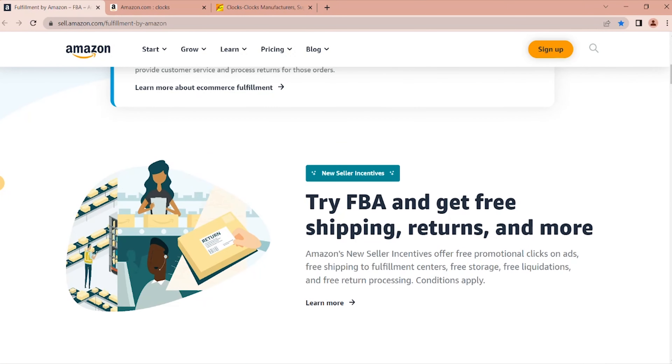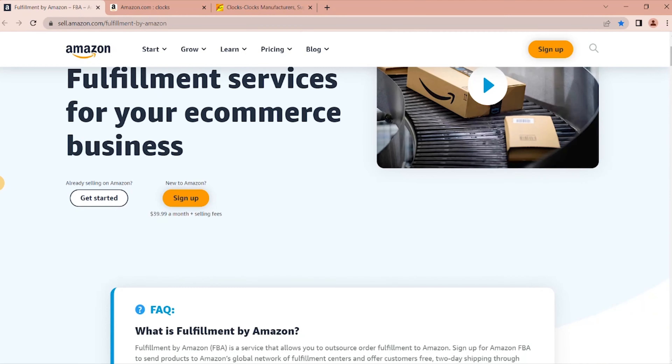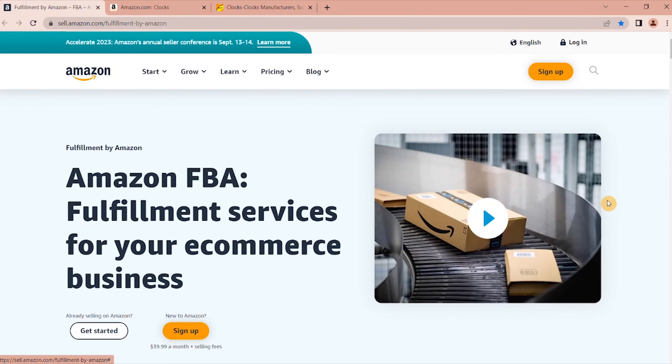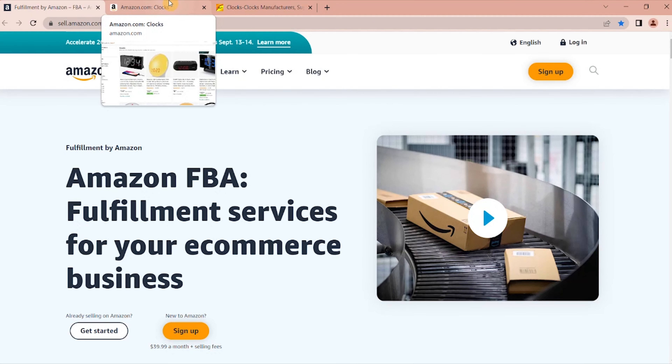If you have a bigger budget, that simply means you are now able to look at a wider range of products. Instead of needing to find products that are only going to cost you less than a dollar or maybe two dollars a unit, you can start looking at products that cost you five, six, ten, or eleven dollars a unit.